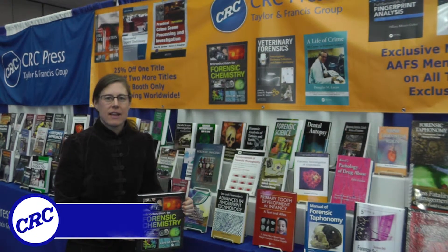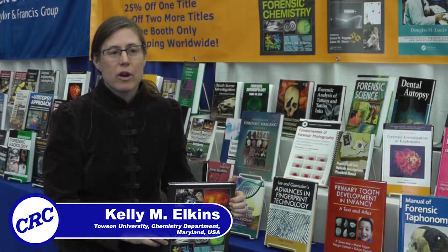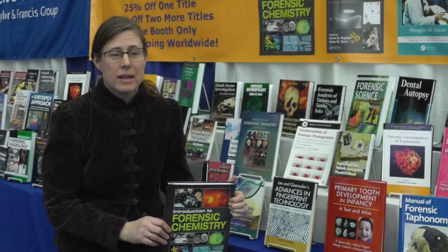Hi, my name is Kelly Elkins and I wrote Introduction to Forensic Chemistry. I studied at Keene State College where I earned my bachelor's degrees, and Clark University where I earned my master's and doctorate degrees in chemistry. I then furthered my education as a Fulbright scholar in Germany, and I did my postdoctoral work at MIT.